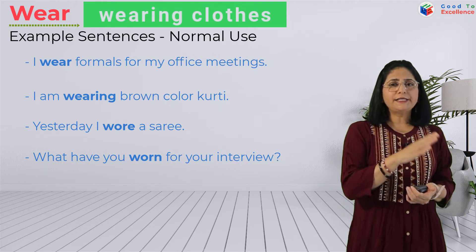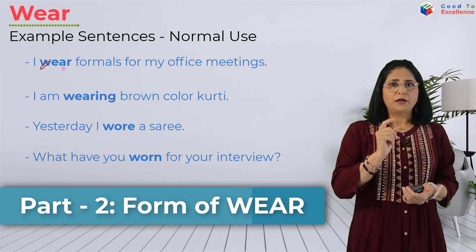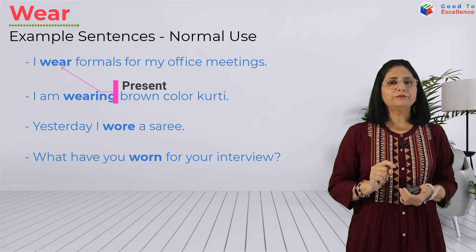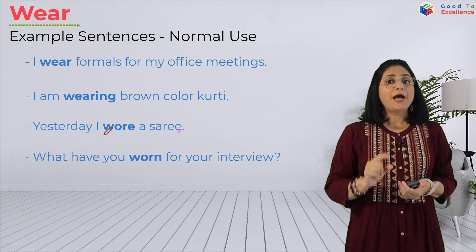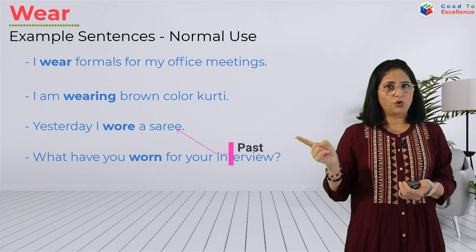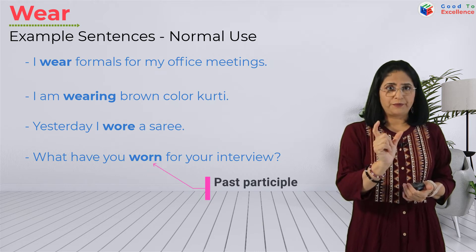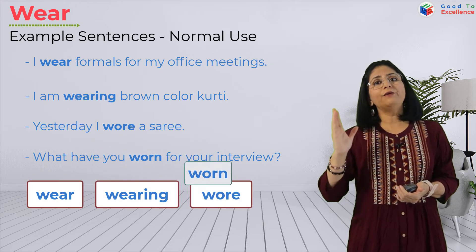You can see that in each sentence a different form of 'wear' has been used. 'I wear formals for office meetings' — the base form is 'wear.' 'I am wearing brown color kurti' — the continuous form is 'wearing.' 'I wore a saree yesterday' — the past form is 'wore.' 'What have you worn for the interview?' — the third form is 'worn.' So the forms are: wear, wearing, wore, and worn.